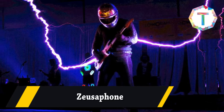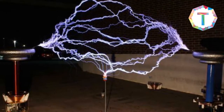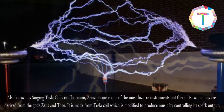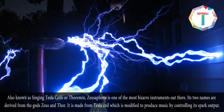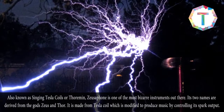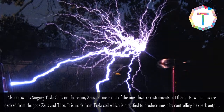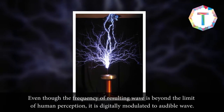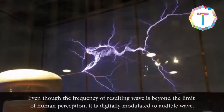Z-Yosaphone. Also known as singing tesla coils or Thoramin, the Z-Yosaphone is one of the most bizarre instruments out there. Its two names are derived from the gods Zeus and Thor. It is made from a tesla coil which is modified to produce music by controlling its spark output. Even though the frequency of the resulting wave is beyond the limit of human perception, it is digitally modulated to an audible wave.